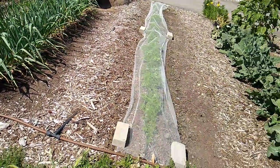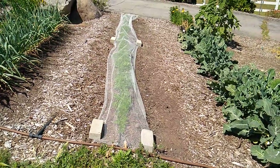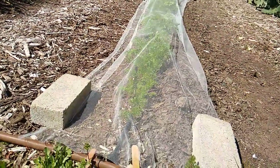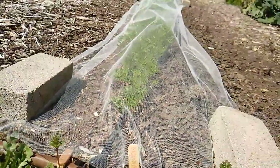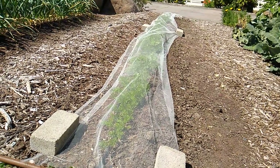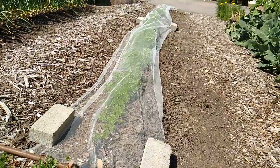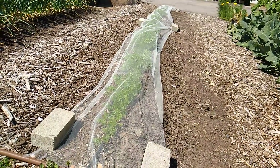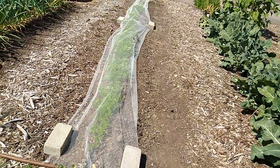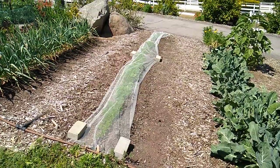Here is bed five, which is carrots. It's a variety called Mocum — my favorite variety at the moment. They're very tender; you have to be really careful harvesting them because they'll break and you'll lose half of it in the ground. This fabric on top is to protect from rabbits and birds as well. That sowing was done in early February.